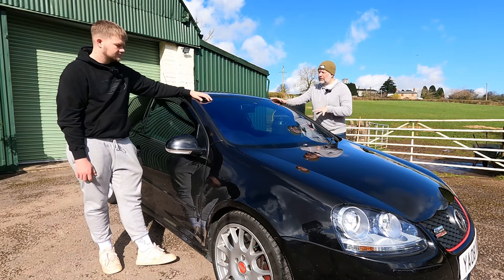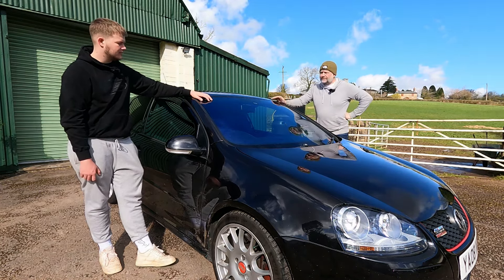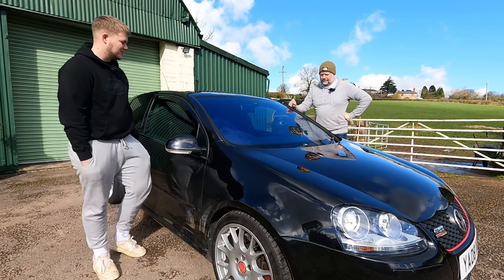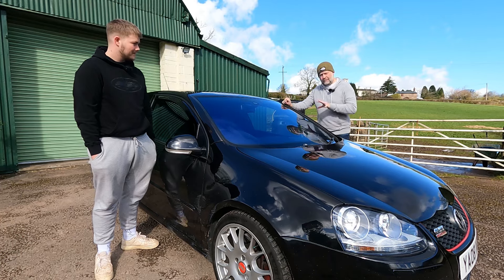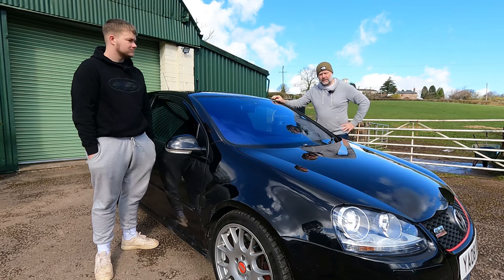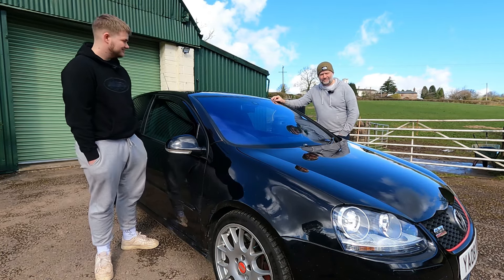The Edition 30 commands quite a premium — pretty much double the price of a decent standard GTI. This car is not standard. Let's have a walk around and pick out some neat features; Archie is going to tell us what mods have been done, and then we'll take it out on some favourite roads.